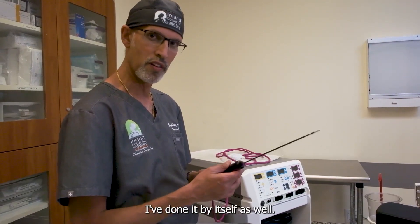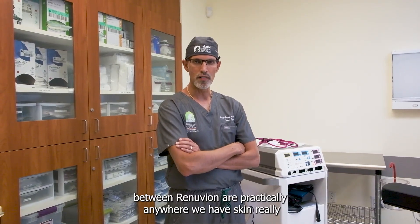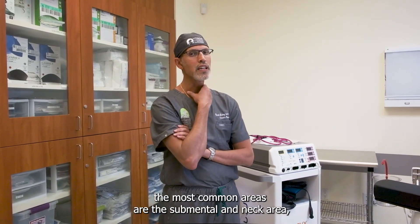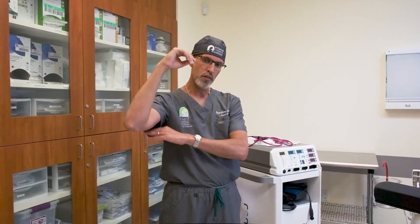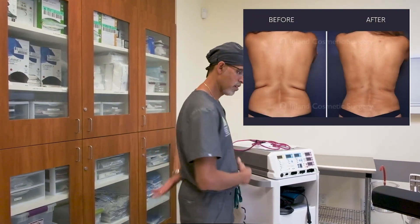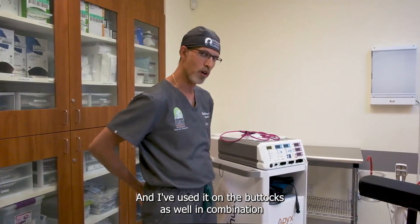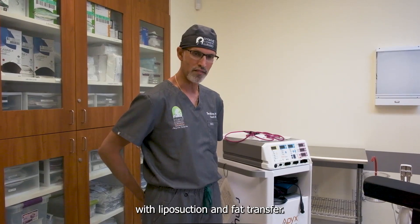I've done it by itself as well. The areas of the body that we can treat with Renuvian are practically anywhere we have skin. The most common areas are the submental and neck area, the arms for people with a little bit of loose skin, the chest and abdomen, the back and bra rolls, the thighs, and I've also used it on the buttocks in combination with liposuction and fat transfer.